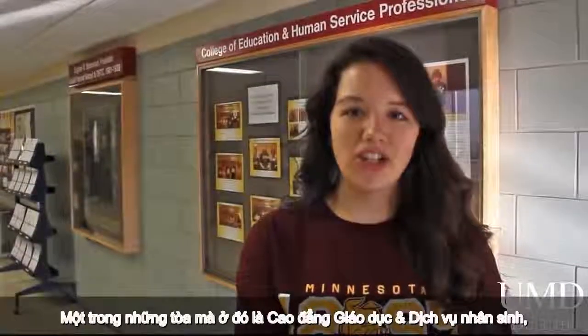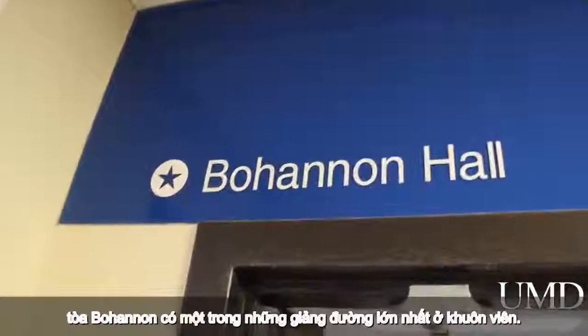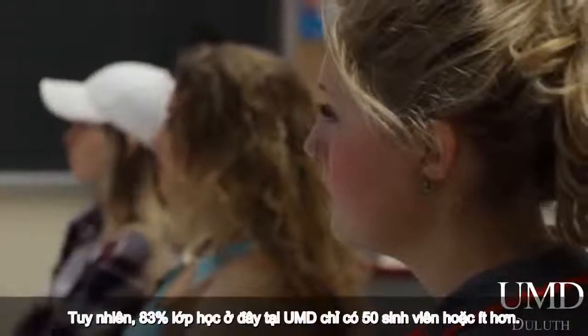One of the buildings that houses our College of Education and Human Service Professions, Bohannon Hall has one of the largest lecture halls here on campus. However, 83% of classes here at UMD do have 50 or fewer students.